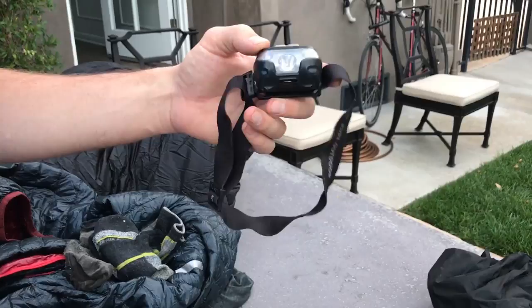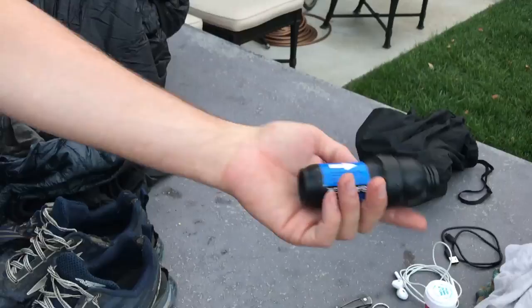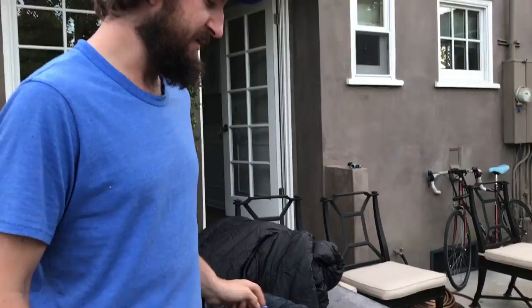Little things in my bag: I've got a rechargeable headlamp I got at Monoprice for like 10 bucks — very light, good, reliable, cheap option. Sawyer Squeeze — solid. I should have used it more; I probably wouldn't have gotten giardia. SPOT device — I didn't really use it that much, but my family likes me carrying it.